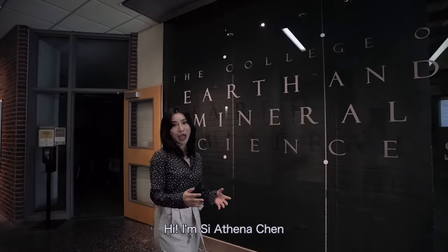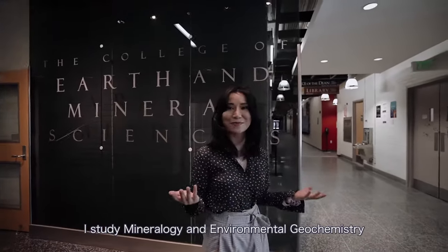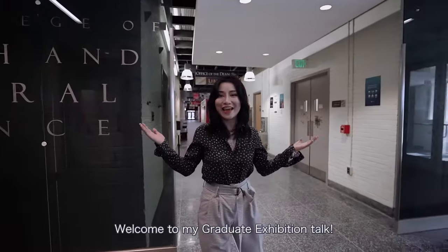Hi, I'm Si Asina Chen. I'm a PhD candidate in the Department of Geosciences. I study mineralogy and environmental geochemistry. Welcome to my graduate exhibition talk.